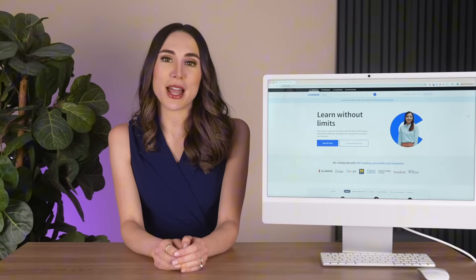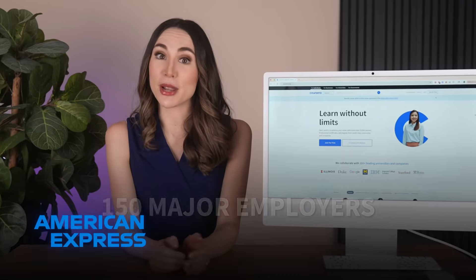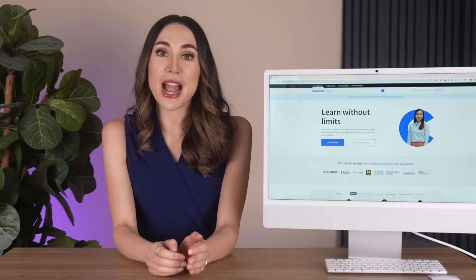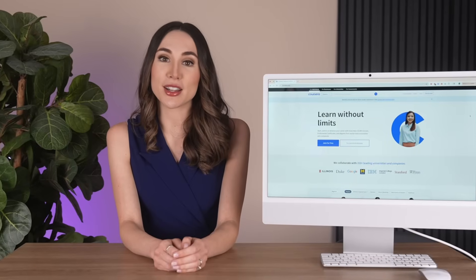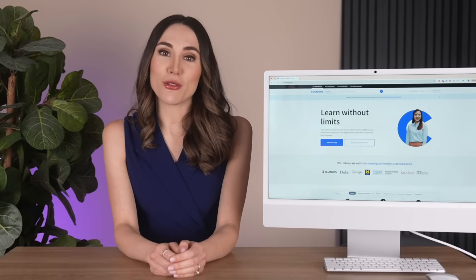Upon completion, you can directly apply to jobs at Google and over 150 major employers, including American Express, Deloitte, and T-Mobile. The program includes hundreds of practice-based assessments simulating real cybersecurity scenarios, and it helps you prepare for the CompTIA Security+ exam, giving you a dual credential. You'll build actual portfolio projects.